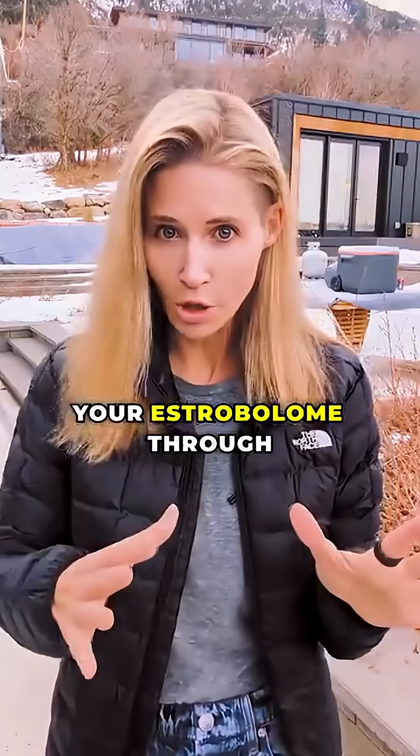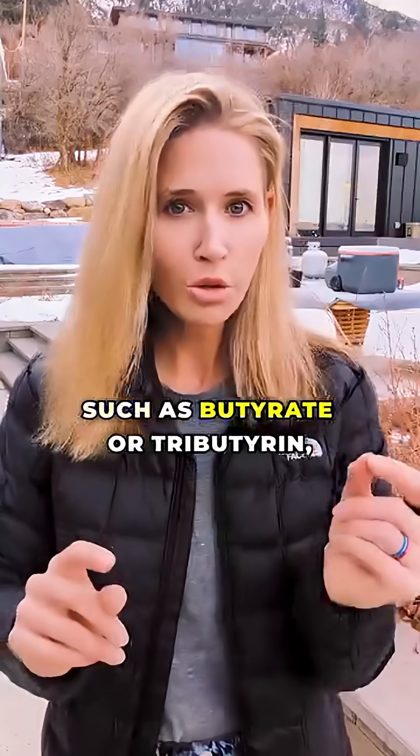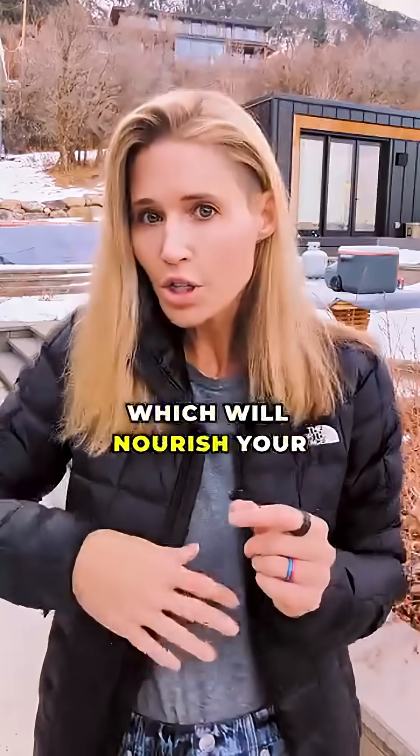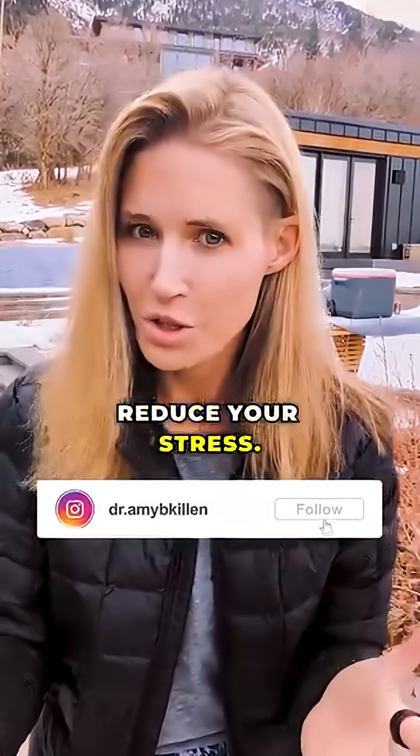The key is supporting your estrobolome through diverse fiber-rich foods and targeted postbiotics such as butyrate or tributyrin, which will nourish your intestinal cells, reduce your full-body inflammation, and, strangely enough, reduce your stress.